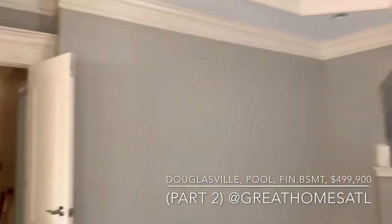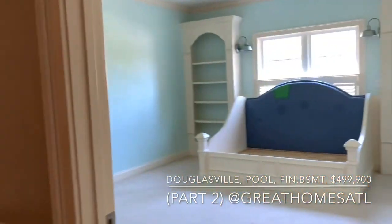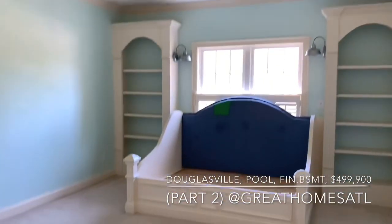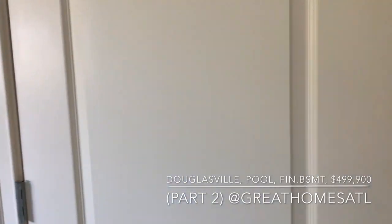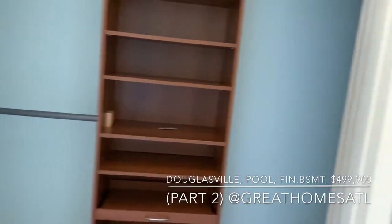We're going to start heading to look at the secondary bedrooms. Over here to the right you have probably what was a child's room. Notice the really high ceilings. If you're not a fan of the paint color, that's where an allowance can come in that we can hopefully negotiate for you. You can see some built-ins here in the closet.